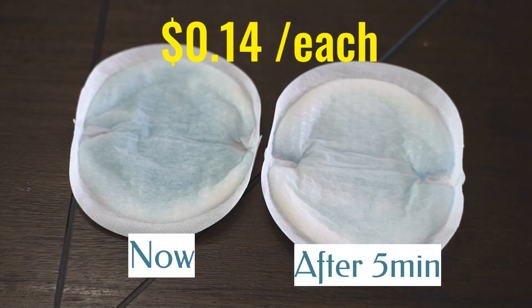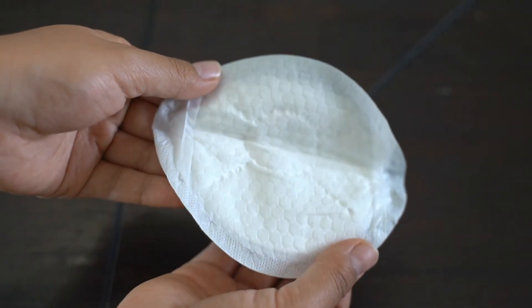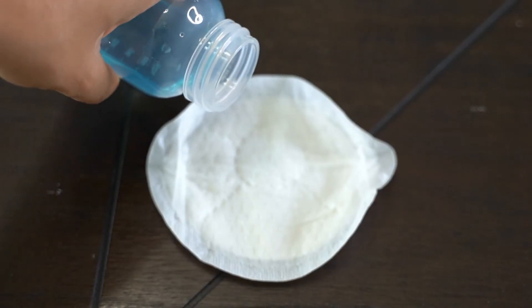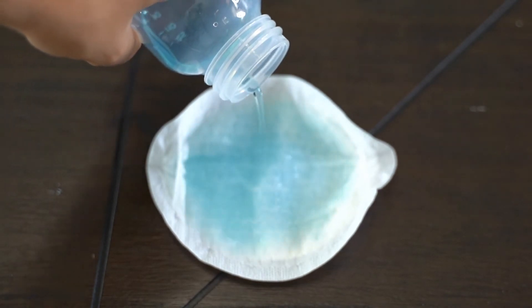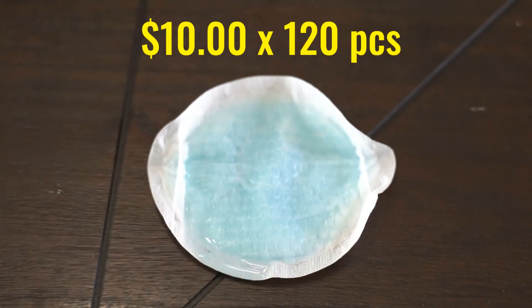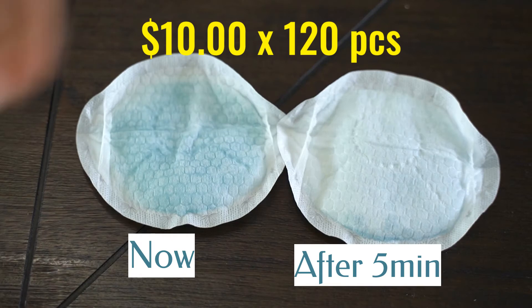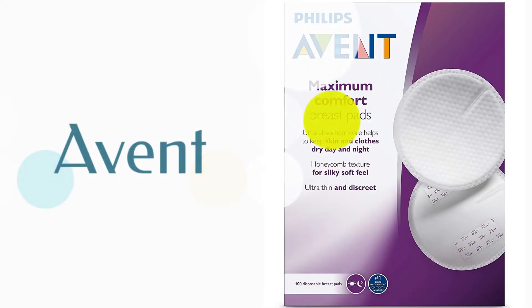The Medela nursing pads are the smallest of all. They also have the honeycomb pattern and a circle in the middle as a guide for nipple placement, making the pad bigger on the bottom. The retail price is $10 for 120 pads, so you're paying 8 cents each.